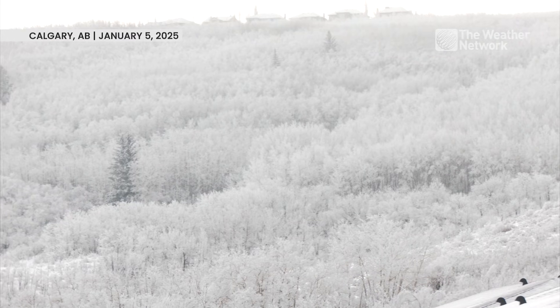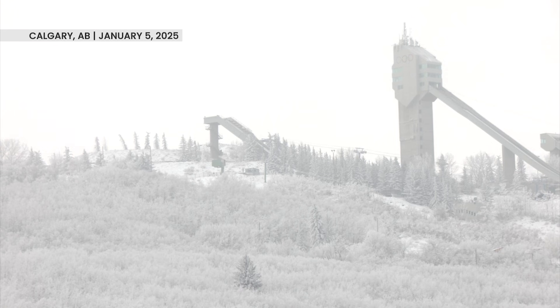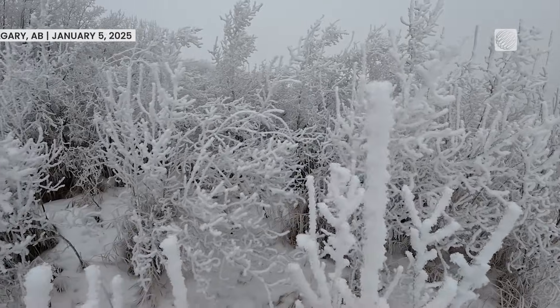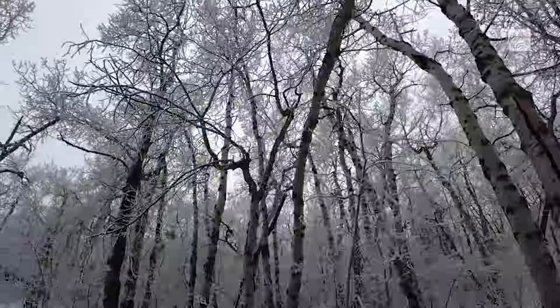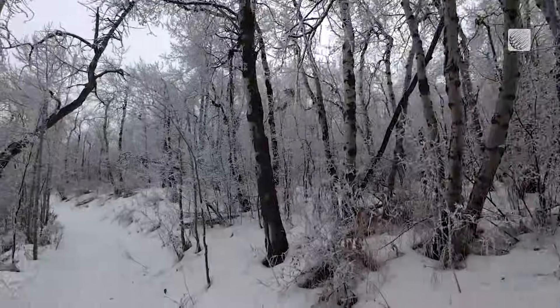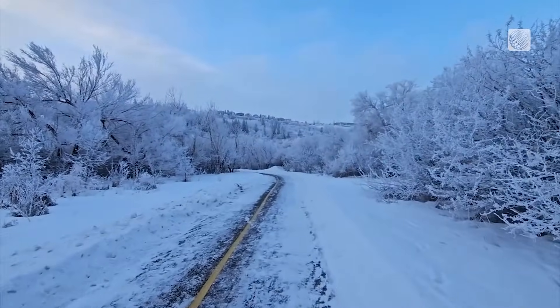Have you ever woken up to see your world looking like this? Trees, bushes, fences, and more, covered in a glittering layer of ice. Like Mother Nature dumped a big bowl of icing sugar over everything in sight. A true winter wonderland.